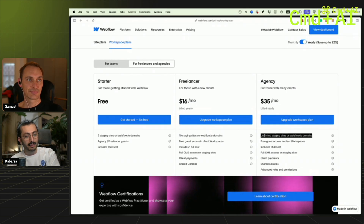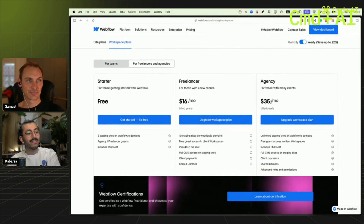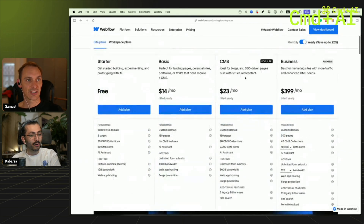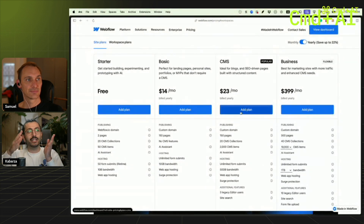You have unlimited projects, and when you go live with those projects, Webflow is going to be much cheaper when it comes to actually utilizing the projects on your dashboard and setting them live.